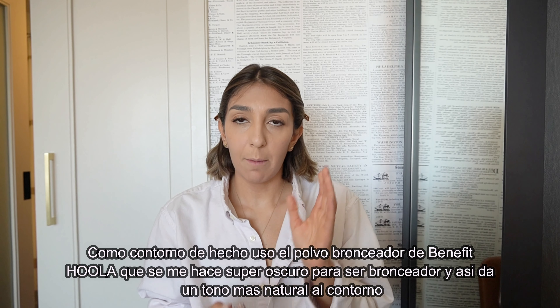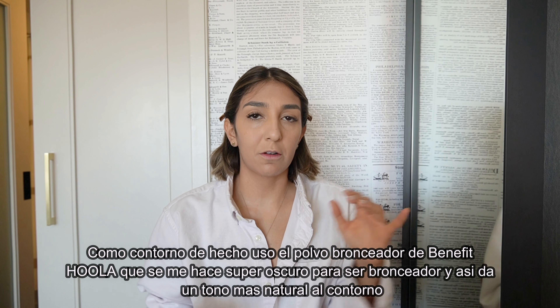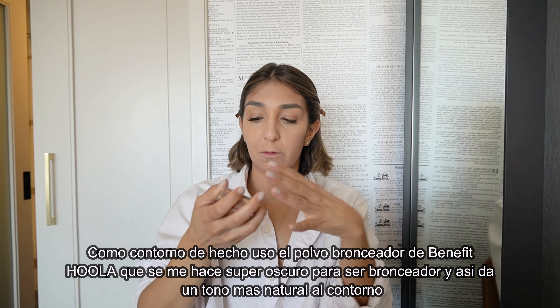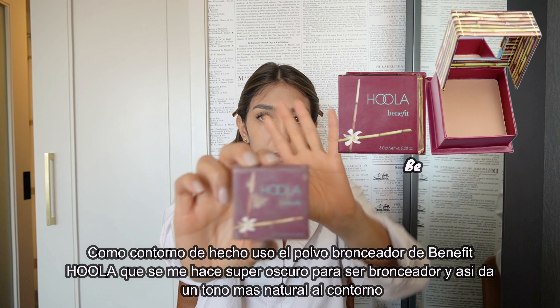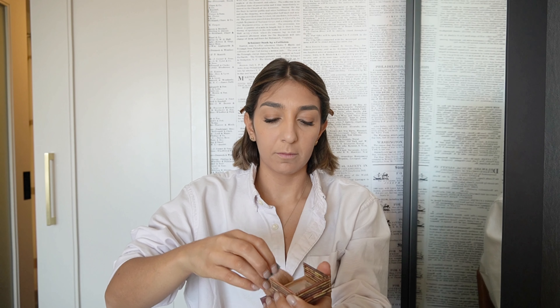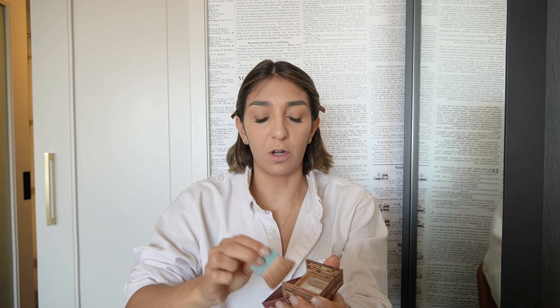For contour, I'm not huge on it because I'm always scared of having dark stripes all over my face. So I actually use this Hoola bronzer — it's pretty dark for me — more as a contour, very light contouring rather than heavy definition.